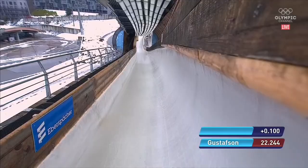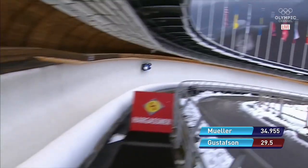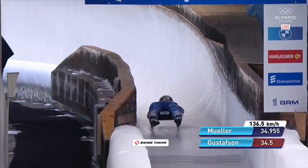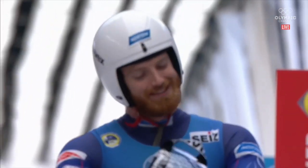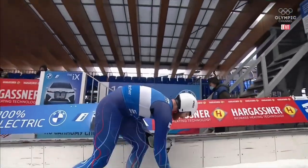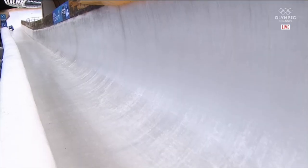Chris Mazdzer did not finish in the top 15, although we will see Chris in a few moments in the doubles competition. Gustafson put together a pretty good run — just a couple of quick corrections between curves 15 and 16. Second place with 13 remaining. With this being a single heat race, the winner really can come from anywhere and is as likely to come from the top of the order.